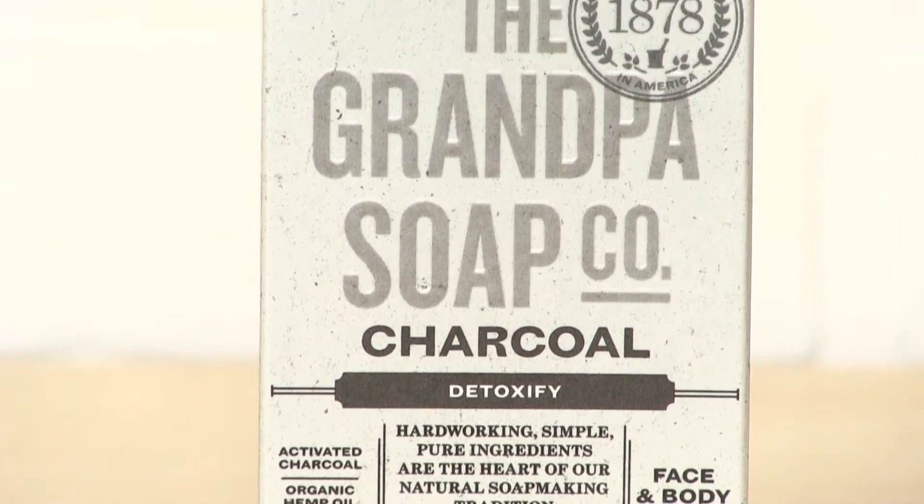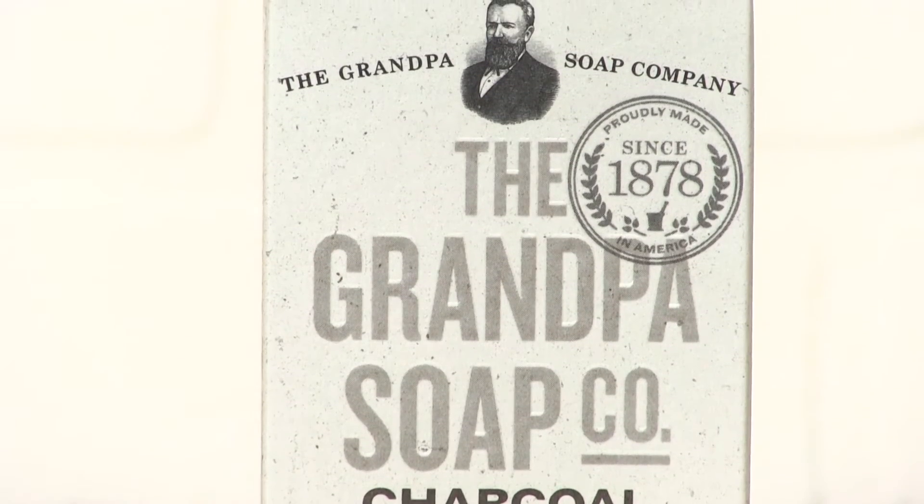The soap is gluten free, paraben free, thiolate free, cruelty free, and made in the USA.